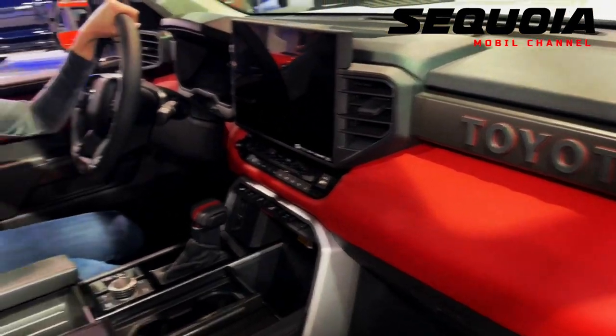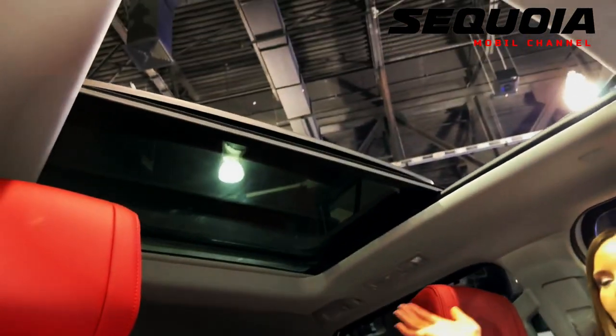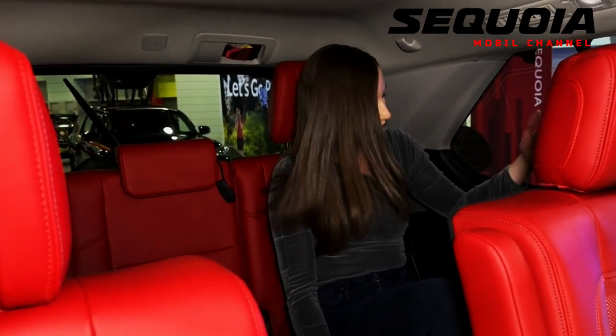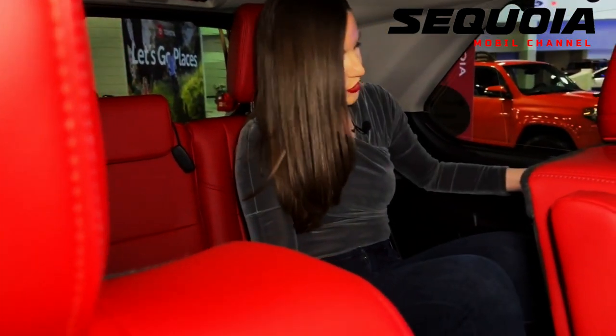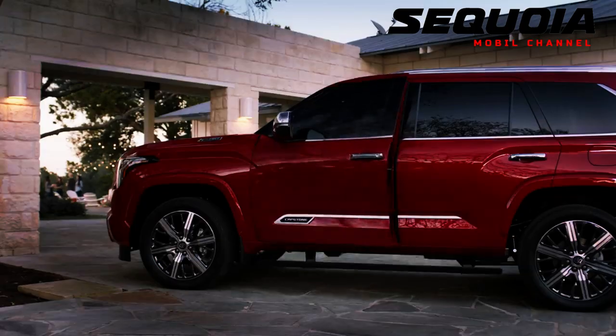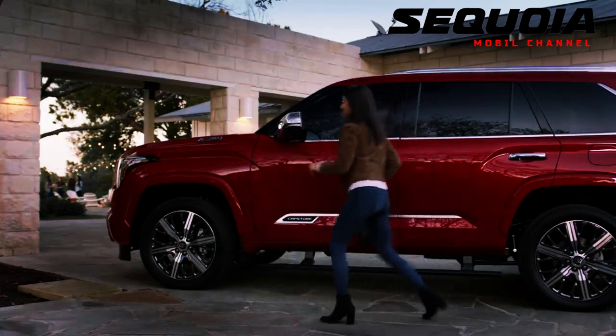While the standard SR5 trim has an 8.0-inch infotainment screen, the SR5 Premium enlarges the screen to 14.0 inches. It also features power-folding third-row seats, an auto-opening tailgate, and 120-volt power outlets in the cabin and cargo area. Both SR5 models are available with the TRD Sport package, which includes Bilstein monotube shock absorbers and revised spring tuning.